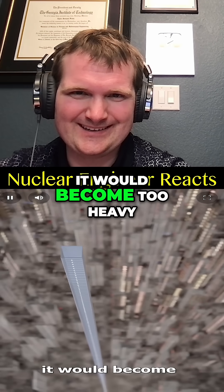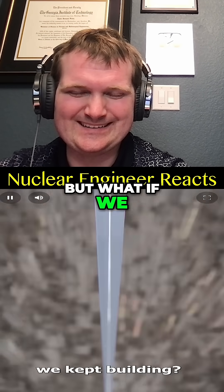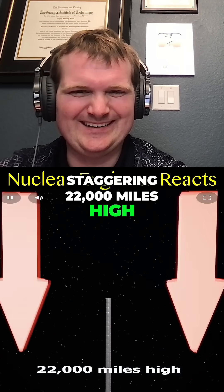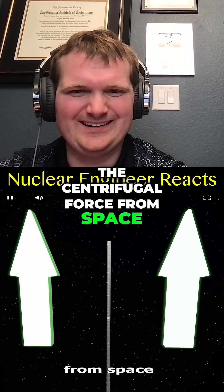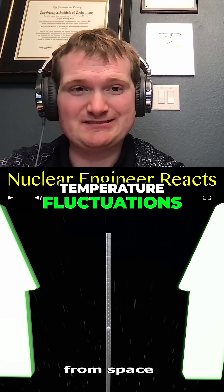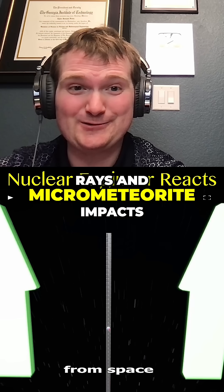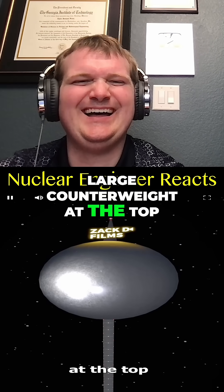At this point it would become too heavy, making the structure unstable. But what if we kept building? Once it reaches a staggering 22,000 miles high, earth's gravity loses to the centrifugal force from space. But now you're dealing with temperature fluctuations, intense cosmic rays, solar rays, and micrometeorite impacts.